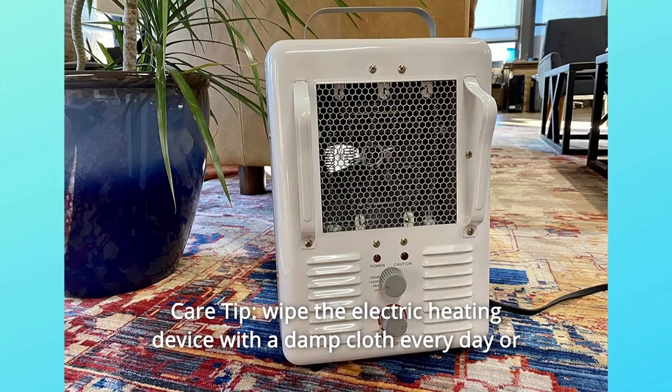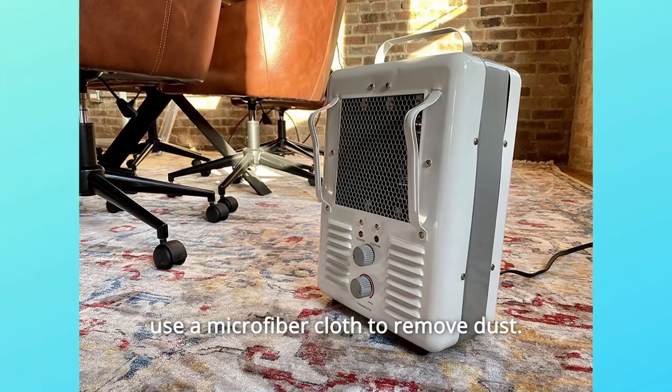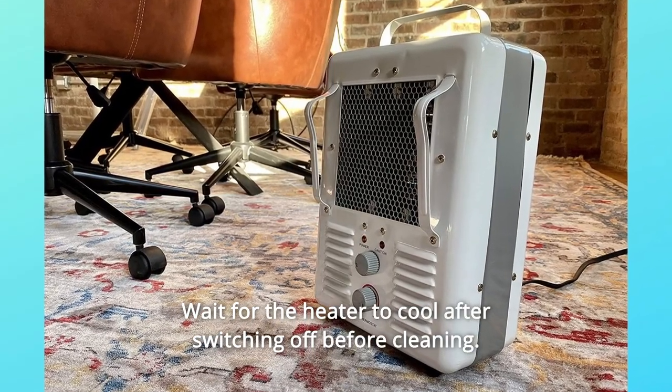Number 5: Care Tip. Wipe the electric heating device with a damp cloth every day, or use a microfiber cloth to remove dust. Wait for the heater to cool after switching off before cleaning.